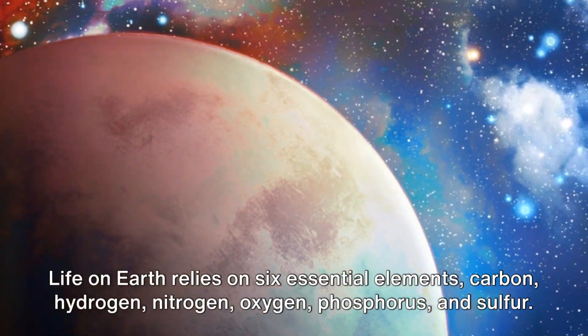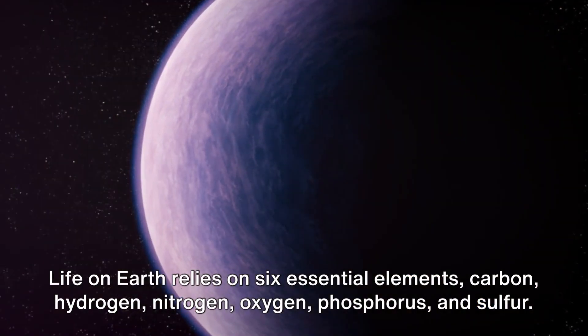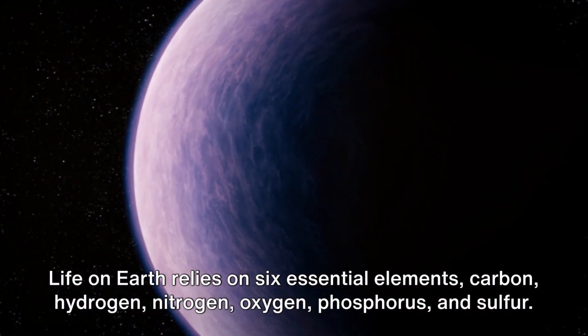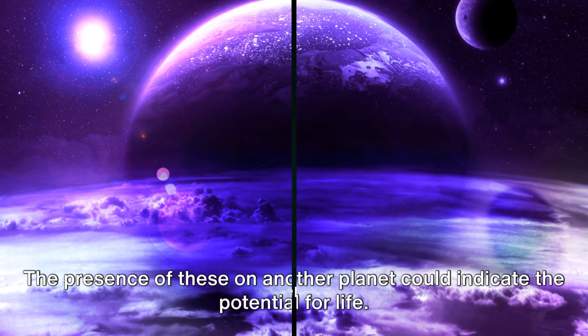Life on Earth relies on six essential elements: carbon, hydrogen, nitrogen, oxygen, phosphorus, and sulfur. The presence of these on another planet could indicate the potential for life.